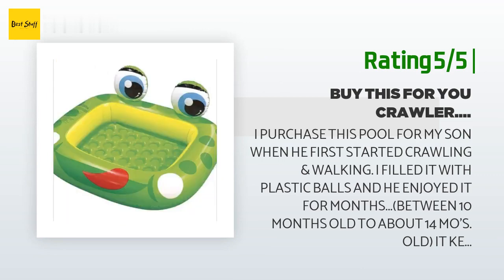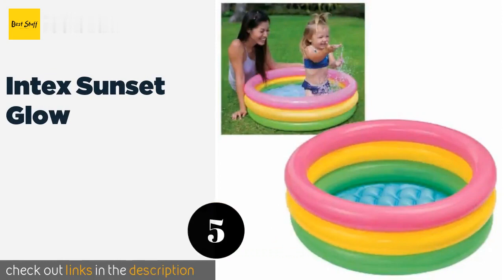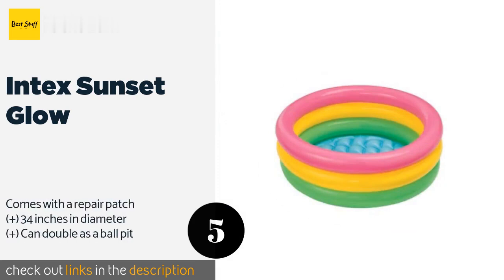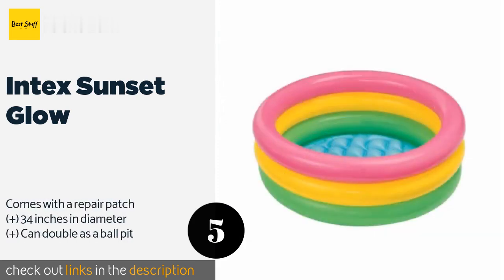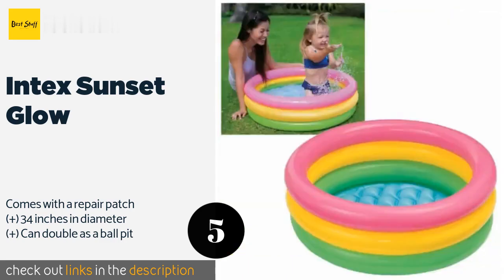Number five is the Intex Sunset Glow. The bright and colorful Intex Sunset Glow features stacked air rings and a soft inflatable floor for comfort. It sets up easily for backyard fun, holds up to 22 gallons of water, and is made for tots from one to three years of age. The price is approximately $11.